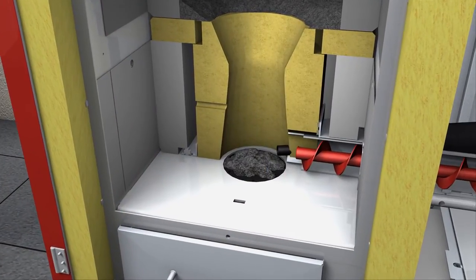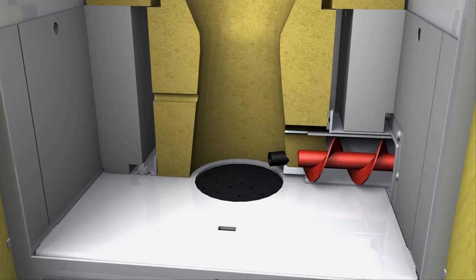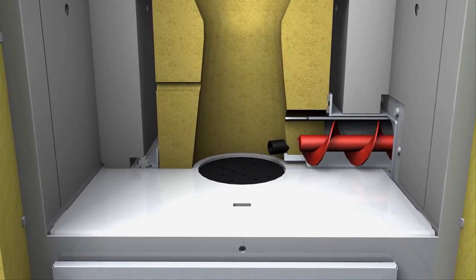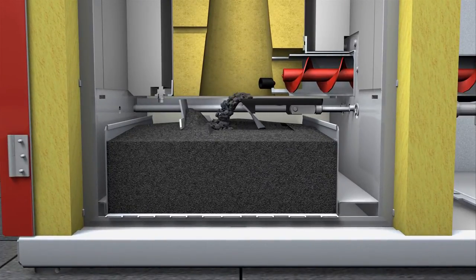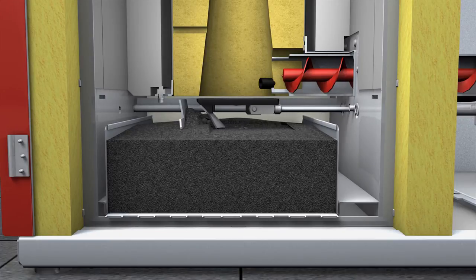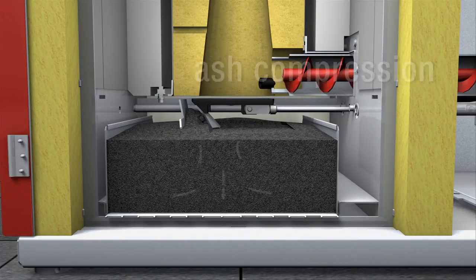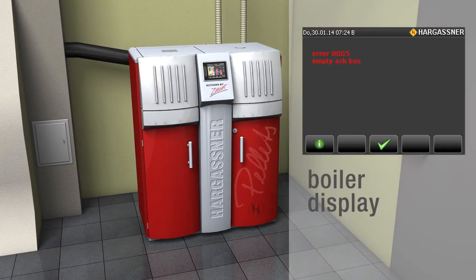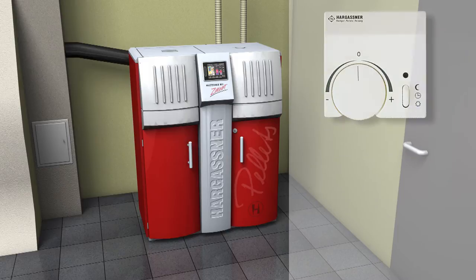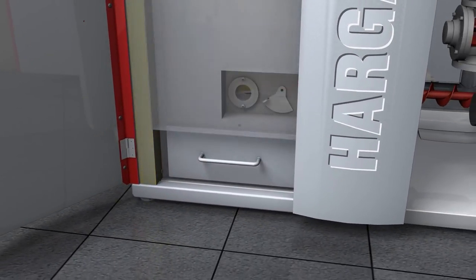Parallel to the cleaning process of the heat exchanger, the combustion chamber cleaning takes place. The ash flap opens automatically, transporting all the ash into the ash container underneath. This precise and mechanical cleaning process also enables pellets with varying fuel specifications to be burnt. During closure of the ash flap, the ash is evenly spread and compacted. This compacting system ensures long intervals between emptying of the ash bin. The automatic fill sensor signals when the ash bin is full, displayed on the boiler control panel, remote control, or optionally as an SMS. From the time of the first message, you usually have about a week until the bin needs emptying.